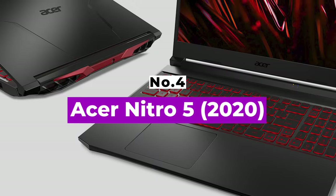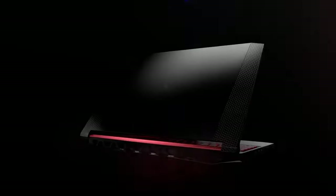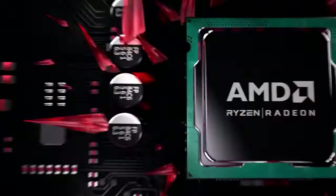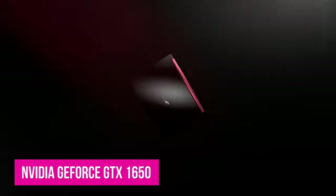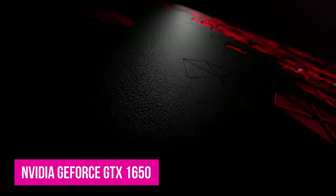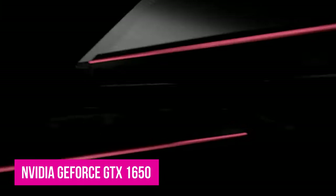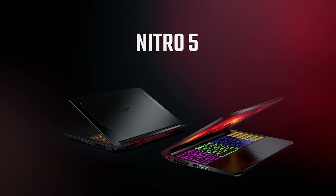Number 4: Acer Nitro 5. The Nitro 5 is one of the most powerful laptops you can get for its low price point. If you're looking to dip your toes into the world of gaming PCs, the Nitro 5 is a brilliant choice for a great 1080p experience. Equipped with an AMD Ryzen 5 processor and an NVIDIA GeForce GTX 1650, the Nitro 5 can pump out 60 frames per second on many taxing AAA games. Many multiplayer games will be super smooth even at the highest graphics settings.